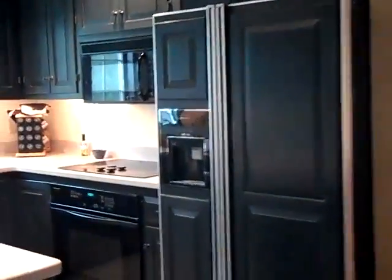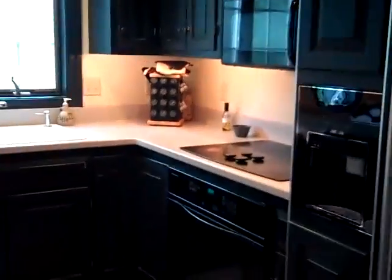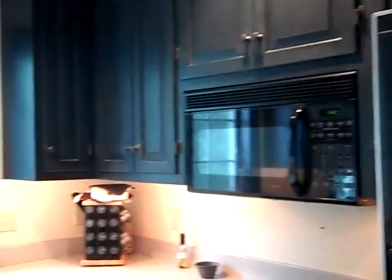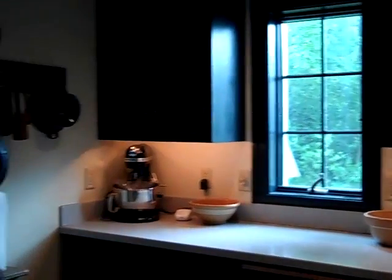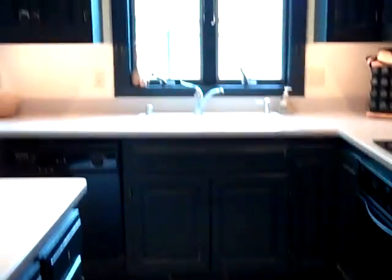We will go into the kitchen. Refrigerator with matching paneling for the cabinets, oven and cooktop stove, microwave, solid surface countertop. Wonderful light, tile floors, and an island — a very good work area.